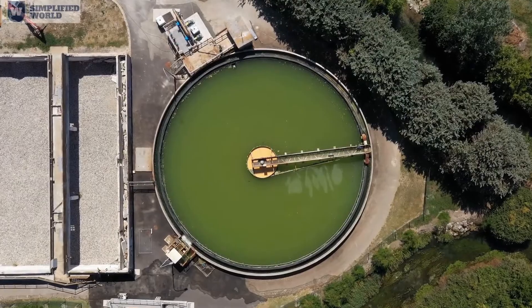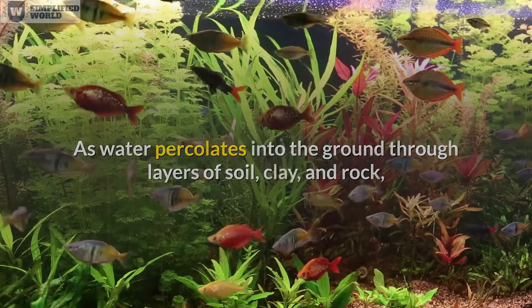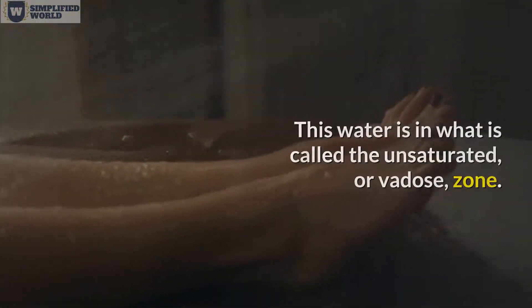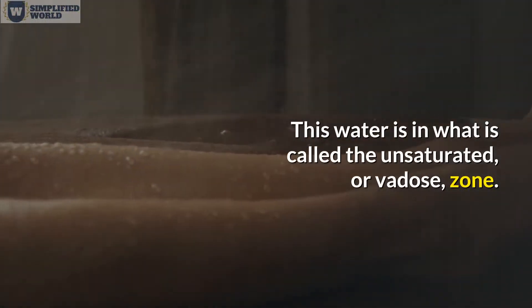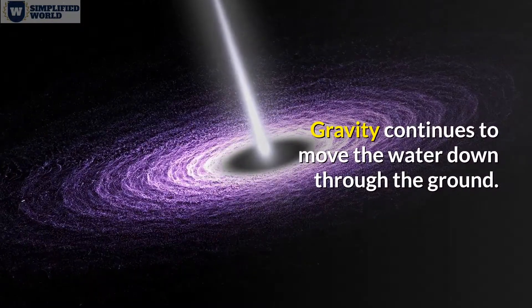Groundwater is the most plentiful of all freshwater resources. As water percolates into the ground through layers of soil, clay, and rock, some of it adheres to the topmost layers to provide water to plants — this water is in what is called the unsaturated or vadose zone, where most pores are filled with air rather than water. Gravity continues to move water down through the ground until it reaches the saturated zone, where all the pores are filled with water.